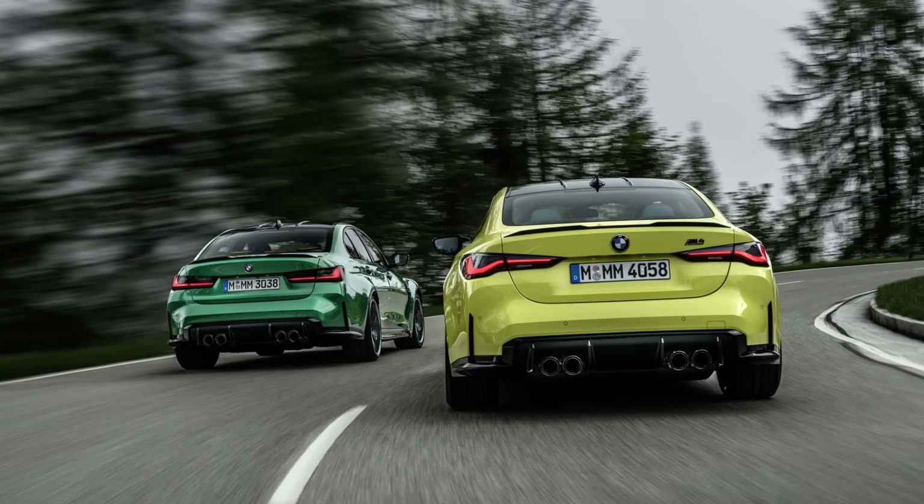The new M is 4.6 inches longer than the outgoing model, and is also 0.4 inches wider, 0.1 inch higher, and has a 1.8-inch longer wheelbase.